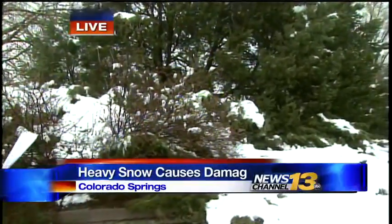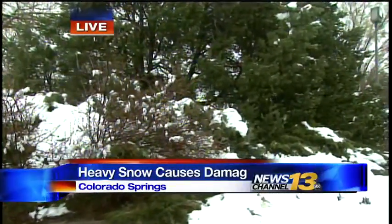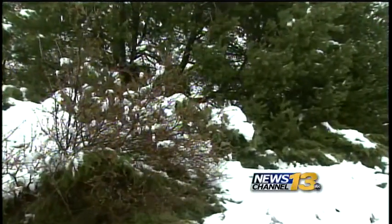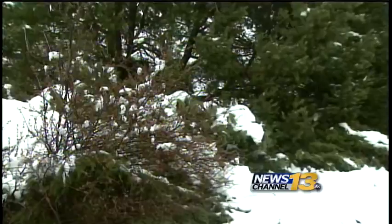An arborist I spoke with tells me this heavy, wet snow can have quite an impact on trees, as you can see. Snow, depending on its moisture content, can weigh about 20 pounds per cubic foot. And as you can also see, trees are covered in this type of snow.